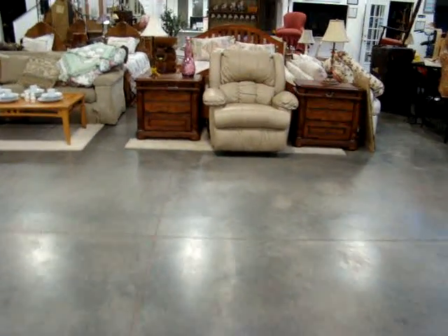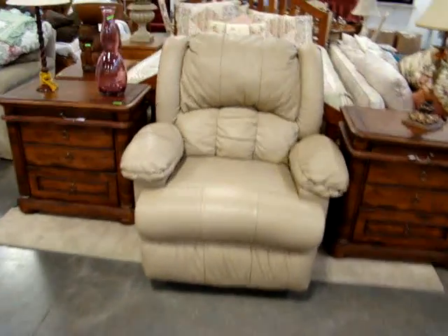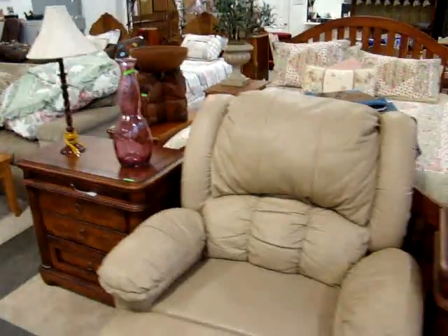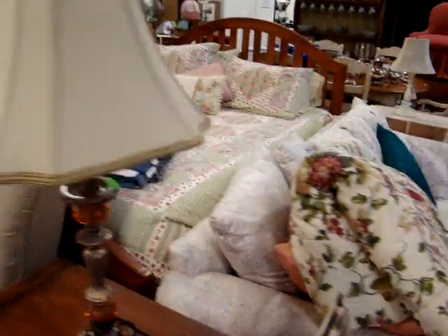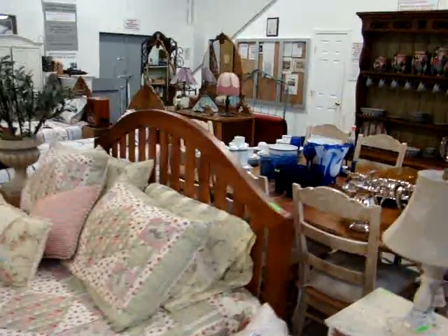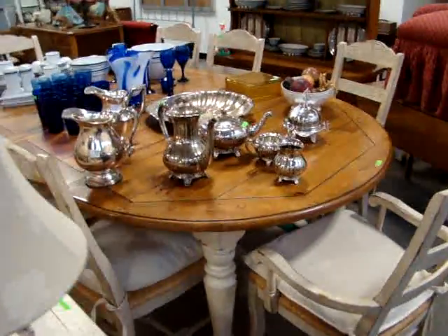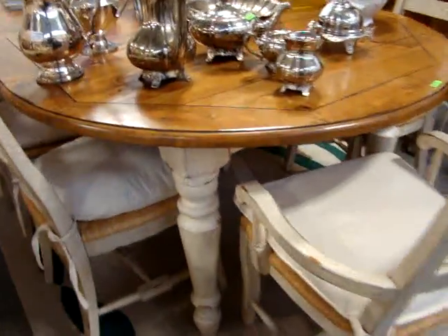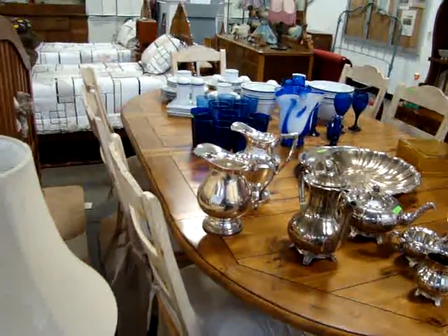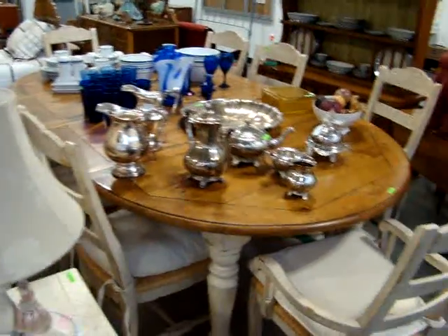Here we have a nice leather recliner. We have a place to store your remote control, your drinks — and I believe this is a massager too. Got a nice pair of modern end tables or bachelor chests, a pair of candlestick lamps, the full size bed, beautiful modern sofa. And look at this kitchen table — nice country look, look at the white distressed legs, natural top, and it has eight chairs. Man, is that a dining room table.